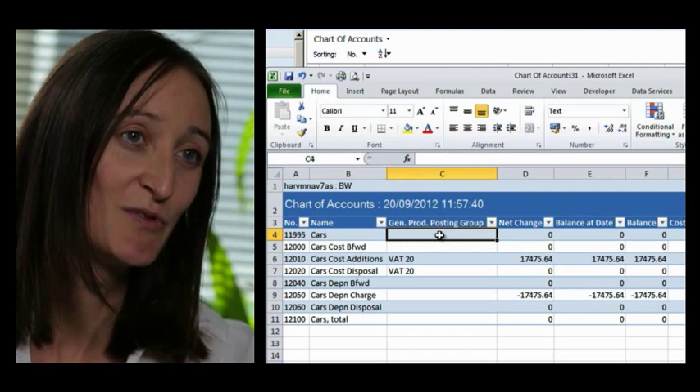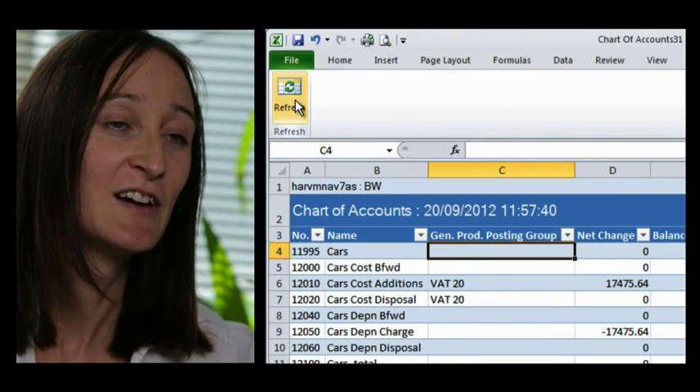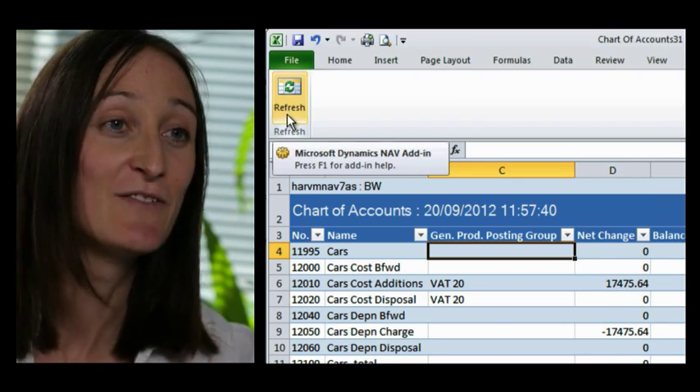We have also used the export from Nav into Excel. It is refreshable, so you can keep that file and then later come back to it, hit refresh, and if the figures in Nav have changed, your sheet would then be updated.